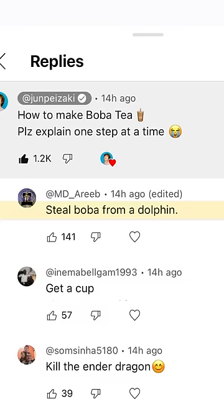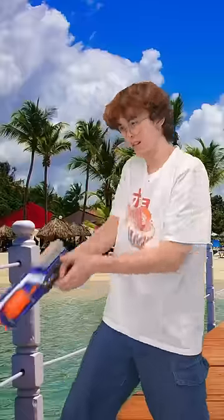First, steal boba from a dolphin. Hey cousin, wanna go for a swim? I got the boba — get a cup.